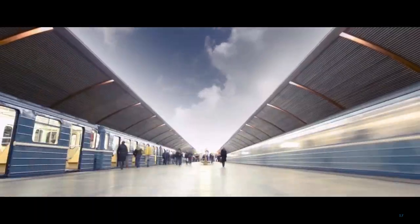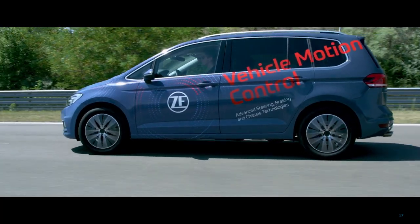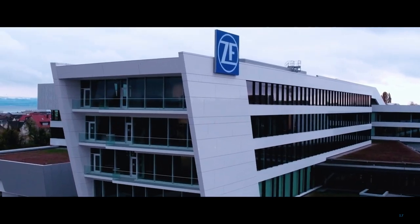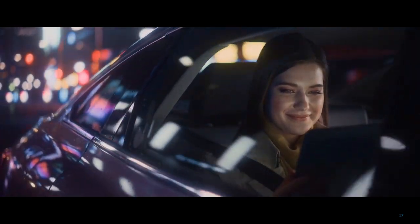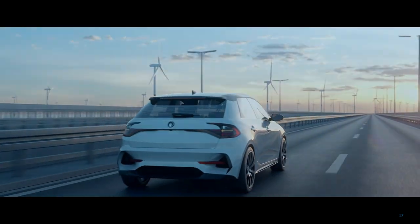What will future mobility look like? Besides the continued importance of the chassis, one more thing is for sure: ZF is in the pole position to shape the next level of chassis technology. The Chassis 2.0 — let's go.